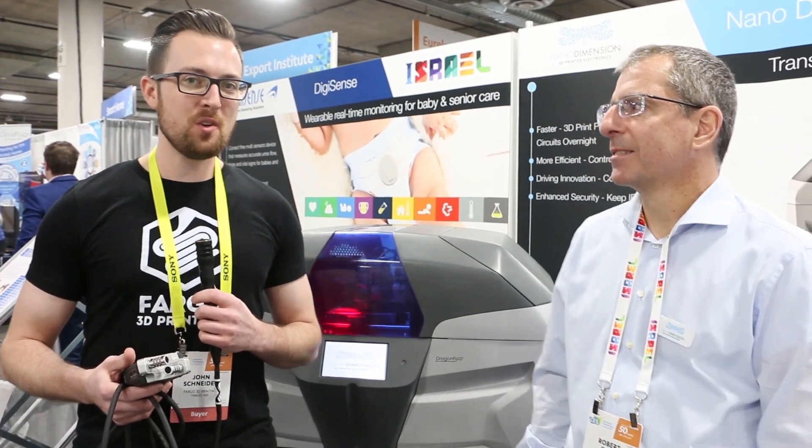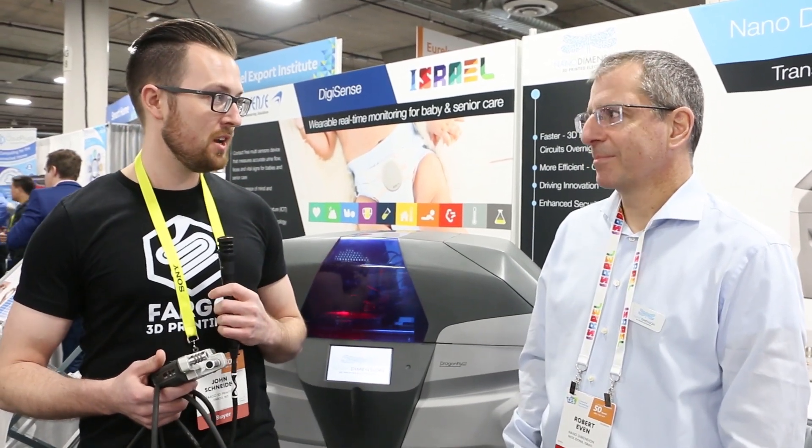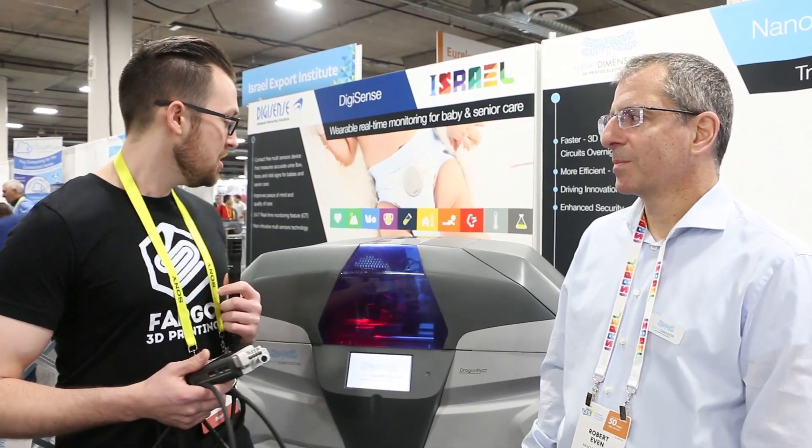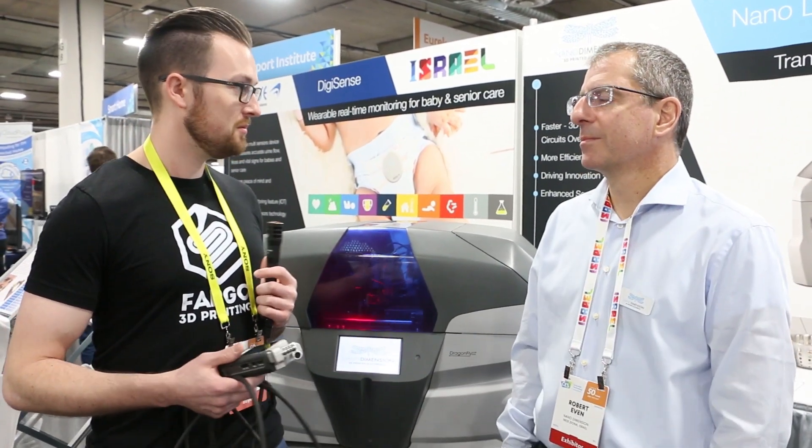Hey everyone, this is John Schneider with Fargo 3D Printing here at CES 2017, and I'm with Robert Evan, the materials manager at Nano Dimension. So you have a very different 3D printer than anyone else here — can you tell me a little bit about the printer that you have?